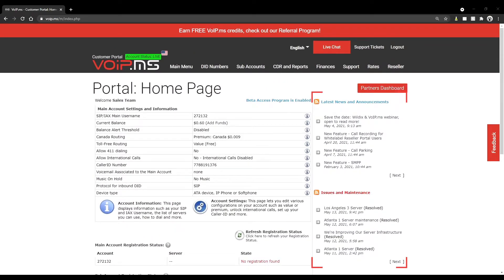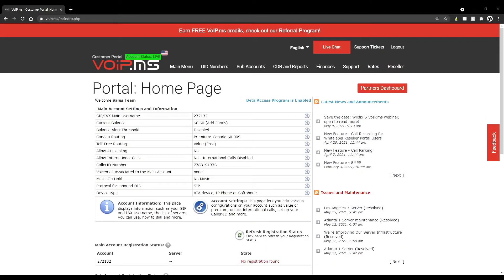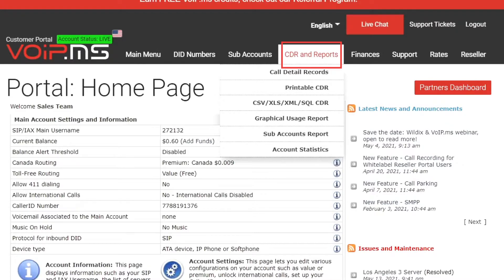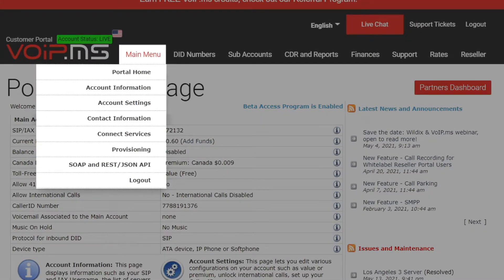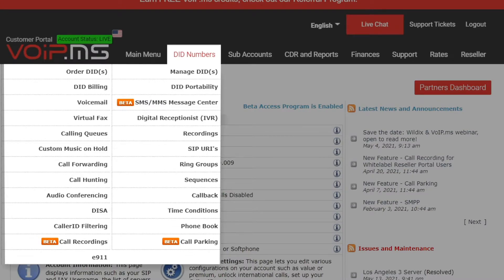On the right column, you have the latest news and announcements, issues and maintenance, and the developer log. On the top row, beside the VoIP.ms logo, you will find different tabs: Main Menu, DID Numbers, Sub-Account, CDR and Report, Finance, Support, Rates, and Reseller. The Main Menu gives you access to general account settings and contact information. The DID Numbers tab allows you to manage everything related to DIDs — order or port a DID, manage your current DIDs, and have an overview of DID billing. It's also where you create and manage incoming call strategies such as IVR, ring groups, call routing, and so on. Lastly, it's where you can manage E911 information.